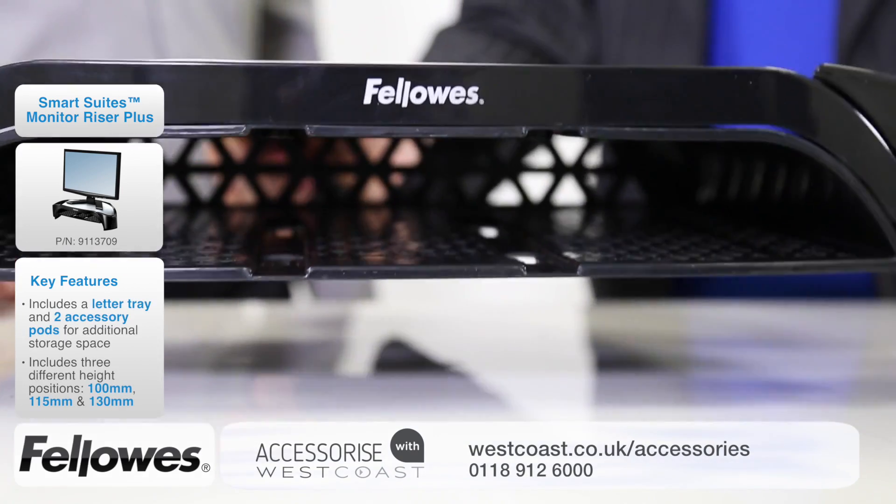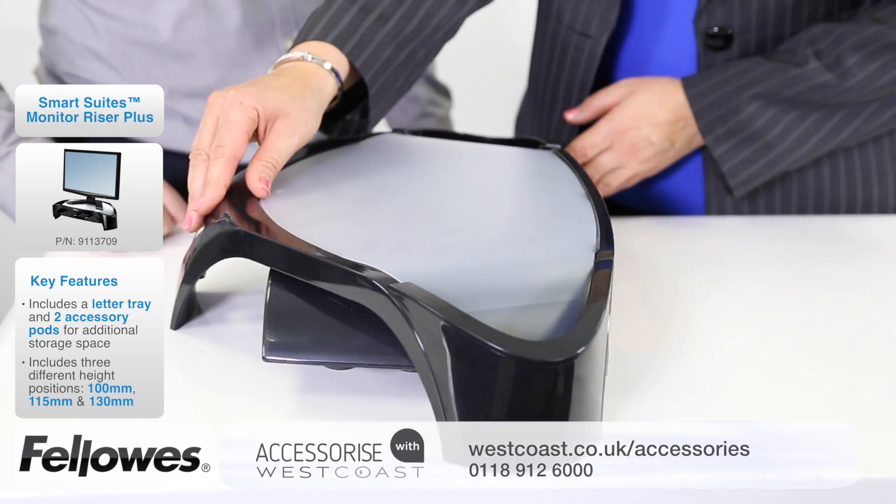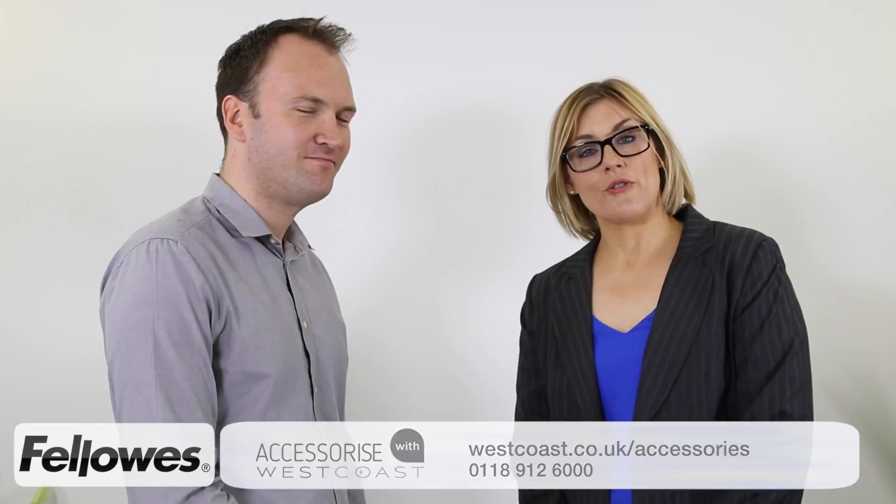These products are excellent. So how can people find out more about helping their customers to create a happy and productive workforce? That's easy — all of the products are available from West Coast. Just give your account manager a call today.